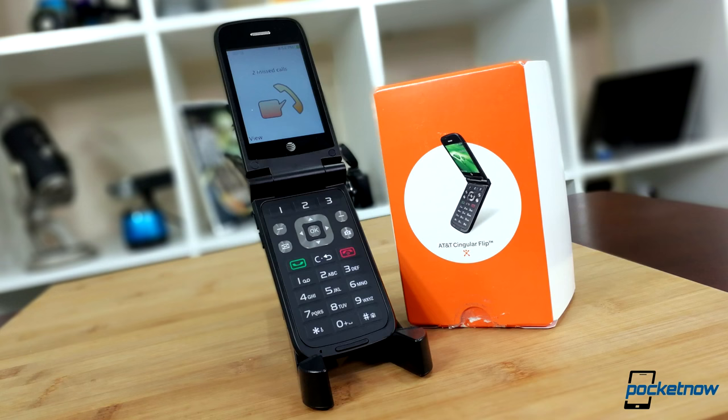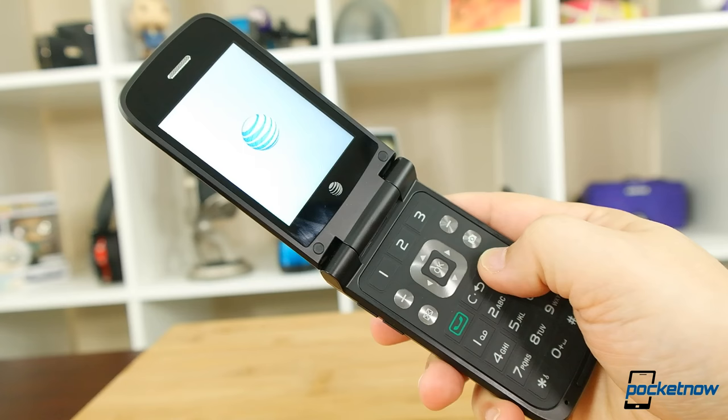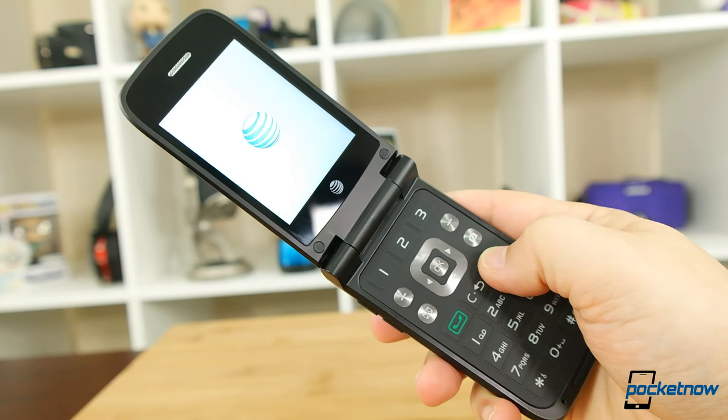All joking aside, this is a newer phone released by AT&T as a Go phone, which begs the question: in this age of mobile data and services, could you go back to using a dumb phone?